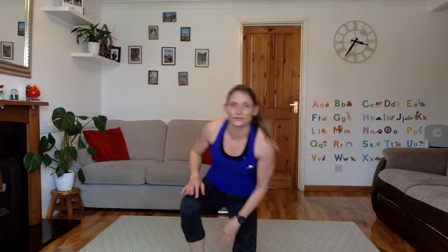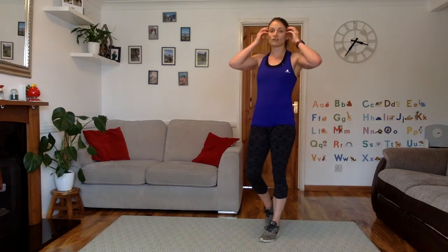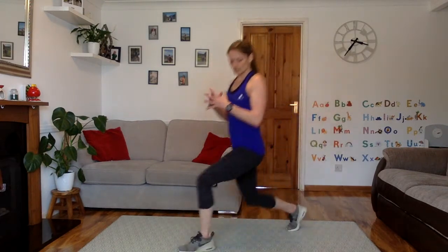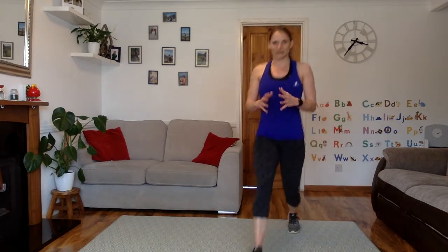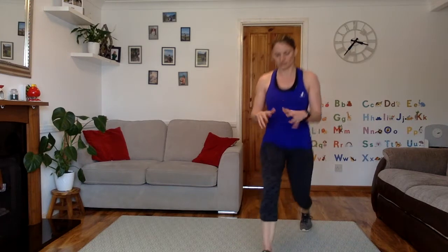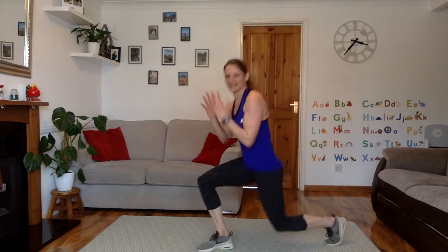Up we get. Lunge jumps or normal walking lunges. Are we ready? 5, 4, 3, 2, 1, let's go. You can do opposite arm and leg, both hands, or hands on your hips — whatever feels most controlled for you. You can switch it for normal stepping lunges if that's better for you. Whatever you're doing, control your knees — don't let them be wobbling in. Whether you're jump lunging, doing straight forward jumps, or stepping it. 15 seconds to go. 8, 7, 6, 5, 4, 3, 2, 1. Well done.